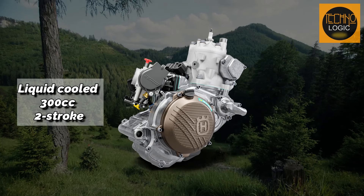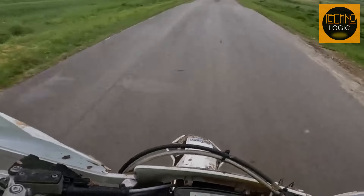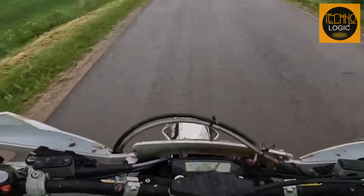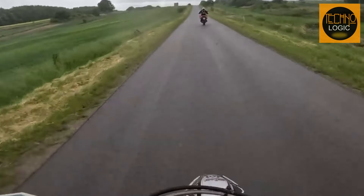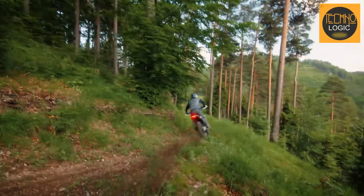Powering this beast is a 300cc two-stroke engine that's all about that sweet, sweet torque. Thanks to throttle body injection, it's got a punch that'll have you grinning every time you twist the throttle. Lighter and smoother — it's like the engine got a PhD in badassery.